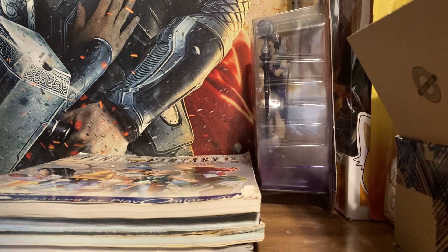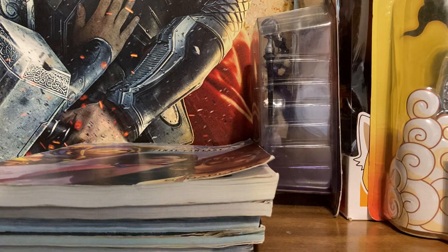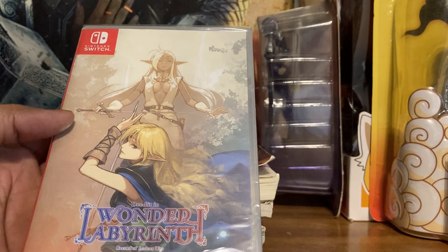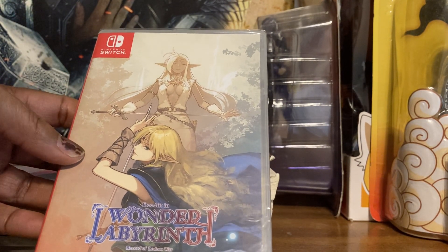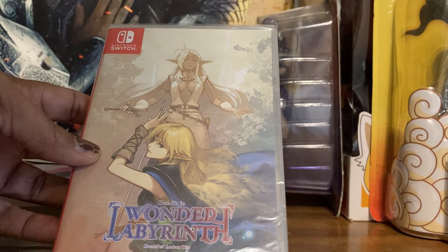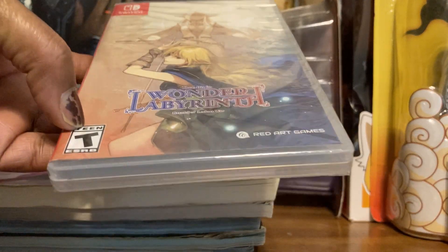I paid $10 for Final Fantasy X-2 with its guide — you can still find deals on eBay, you just gotta know where to look. From my Play Asia order I also have a few more games. I love the cute stickers they send you. This is D-Lit Wonder Labyrinth — it's a Metroidvania type of game. This is Record of Lodoss War — I remember seeing the anime on Action Network and it looked interesting. It's a Metroidvania and I'm looking forward to playing it.